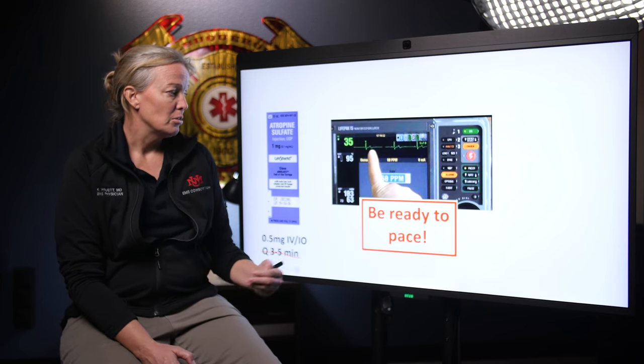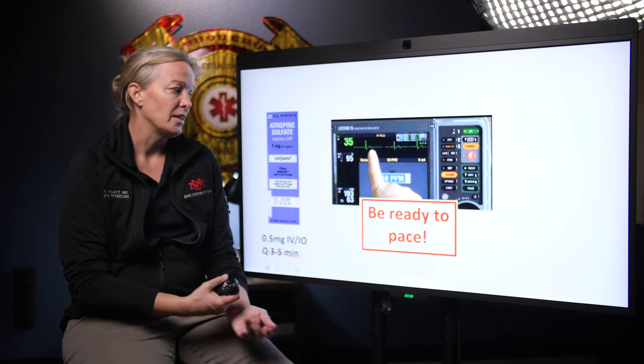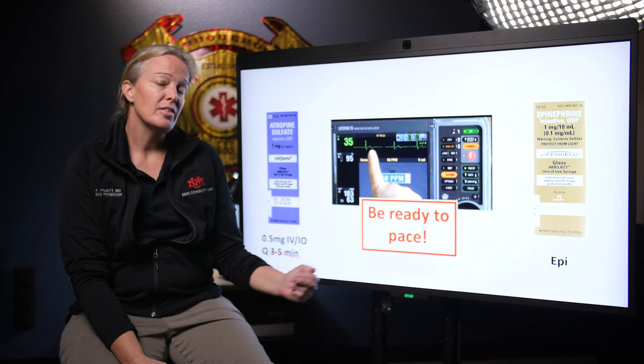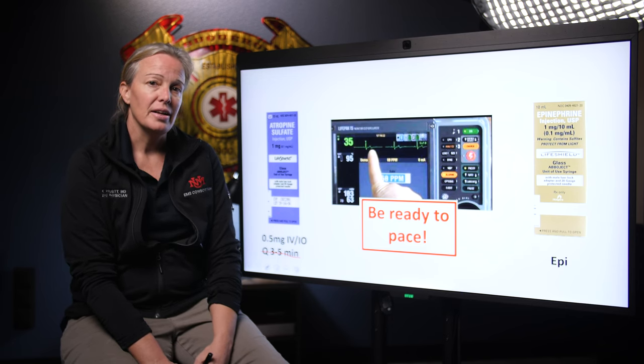Before you start to pace, make sure you get electrical capture first, then turn up an extra 10 milliamps until you get mechanical capture. Once you get that, go up another 10. If that's not working or you can't get capture, remember you have epinephrine as an option too — that'll increase both the heart rate and the blood pressure.